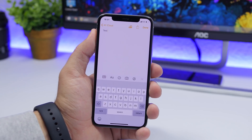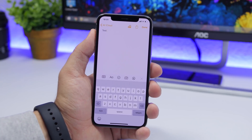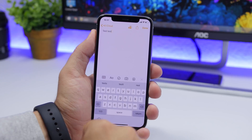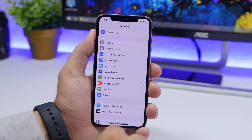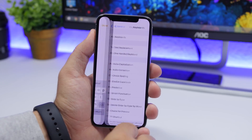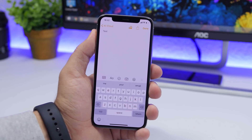iOS 13 has a new feature called Slide to Type that is very useful — once you get the hang of it, you can type really fast. However, if you type a word incorrectly you'll have to delete letter by letter. Go to Settings, go to General, go to Keyboard, and turn on Delete Slide to Type by Word. Then if you type a word wrong, just tap the back button once and it will completely delete the whole word.